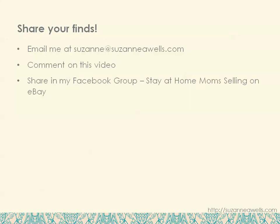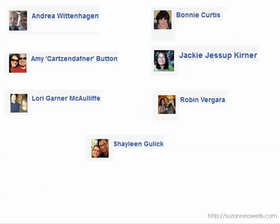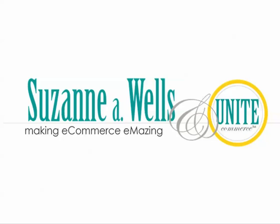Share your finds with me — email me at Suzanne at SuzanneAWells.com, comment on this video, or share your finds in my Facebook group, Stay At Home Moms Selling on eBay. Come join us and see what other people are selling so you can learn from them. I want to thank this week's contributors — thanks for posting your finds and giving me permission to share them here. Until next week, make your e-commerce business e-mazing. Have a great day, bye!